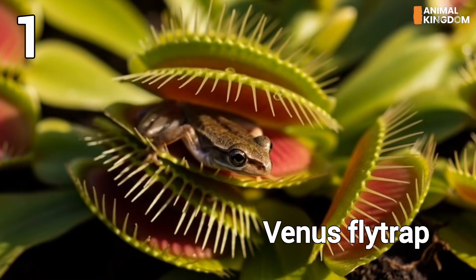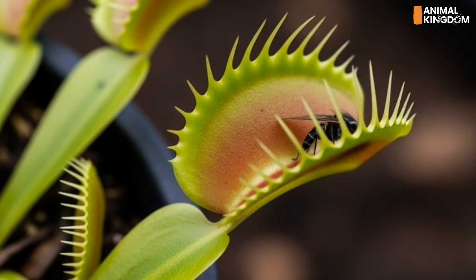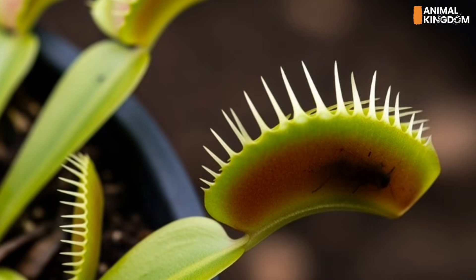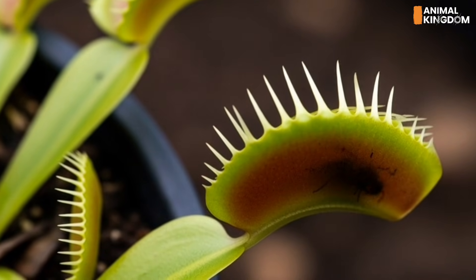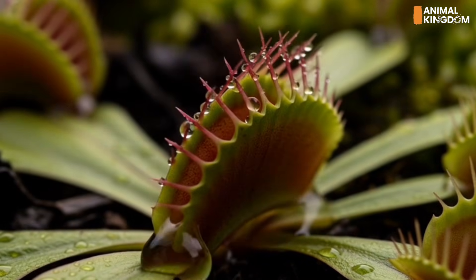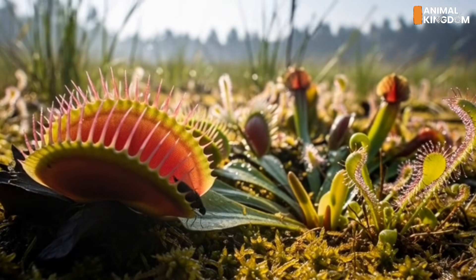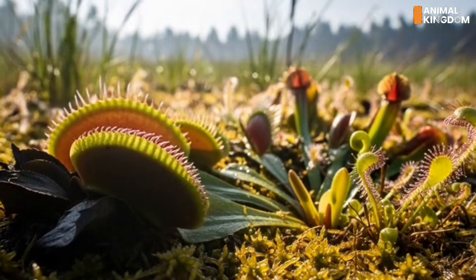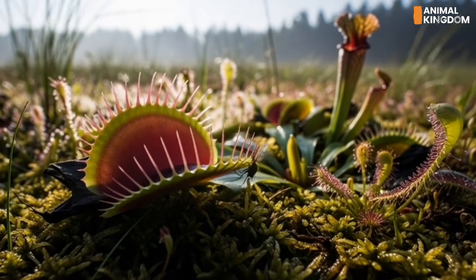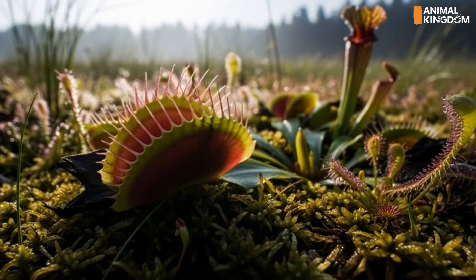Number 1: The Venus flytrap, the snap master. The iconic Dionaea muscipula's two-lobe trap snaps shut in under a second when sensitive hairs are touched. It counts those touches to avoid false alarms. Once closed, it seals tight and digests its victim alive. Smart. Fast. Deadly. In the plant world, life isn't always passive. These silent hunters prove that sometimes, staying still is the perfect strategy when you're designed to kill. Which one surprised you the most?